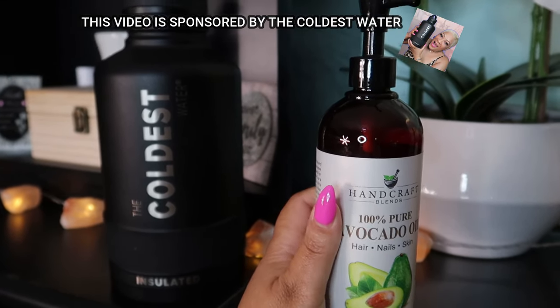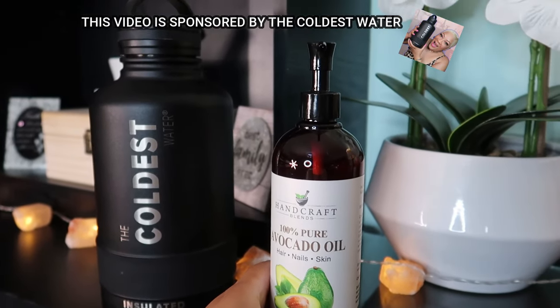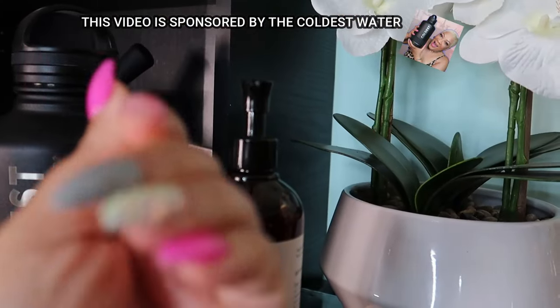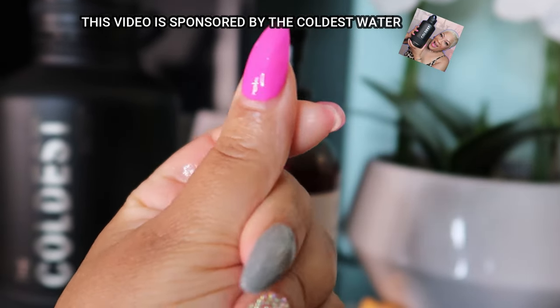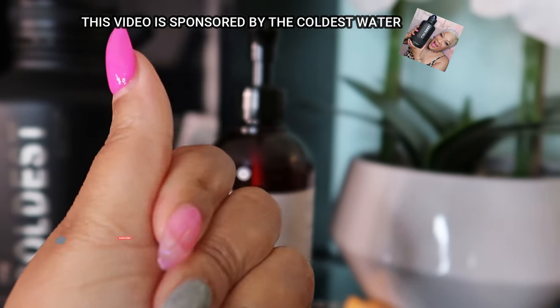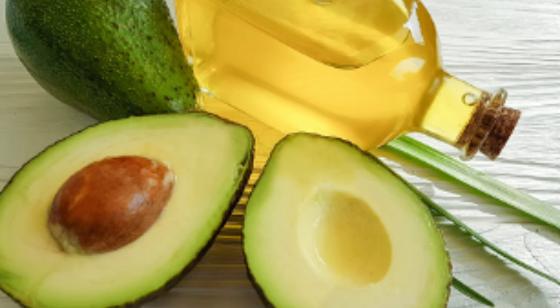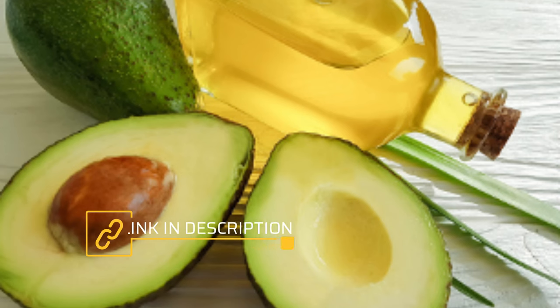Avocado oil is a thick and luscious oil obtained from the fatty flesh of avocados. The extraordinary powers of avocado oil lie in its beauty benefits. It can be used externally and internally, giving your skin an incredible glow and promoting your health inside and out. It has a low comedogenic rating, so it generally will not clog pores and is safe for all skin types, including sensitive skin.